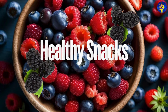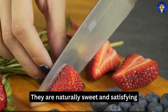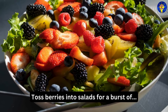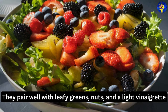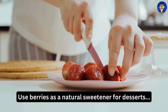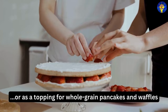Second, healthy snacks: enjoy a handful of berries as a snack between meals — they are naturally sweet and satisfying. Third, salads and sides: toss berries into salads for a burst of flavor and added nutrients; they pair well with leafy greens, nuts, and a light vinaigrette. Fourth, desserts: use berries as a natural sweetener for desserts; they can be used in parfaits, fruit salads, or as a topping for whole grain pancakes and waffles.